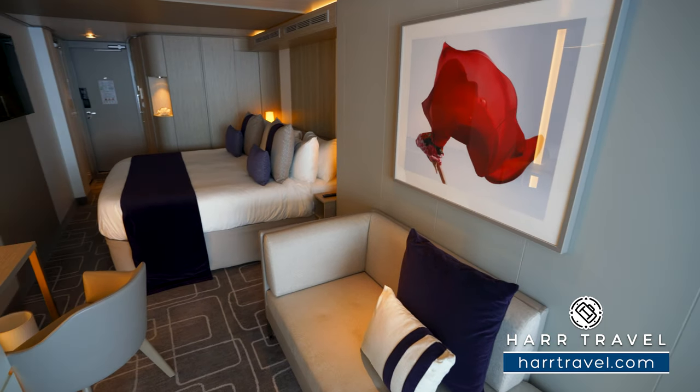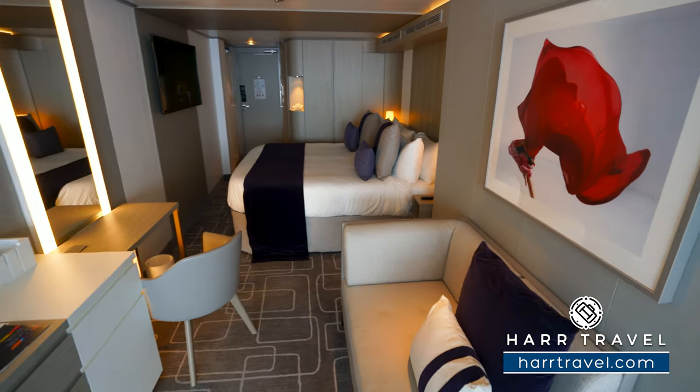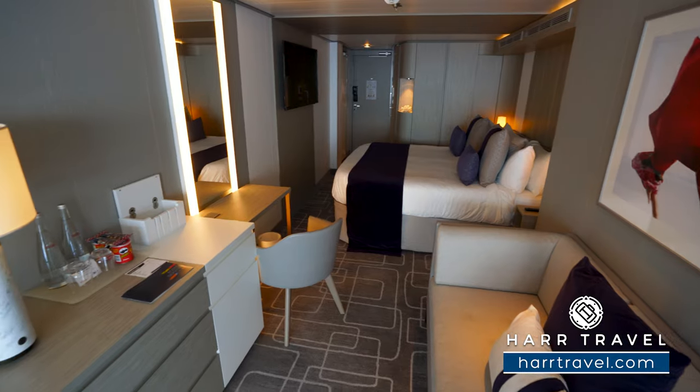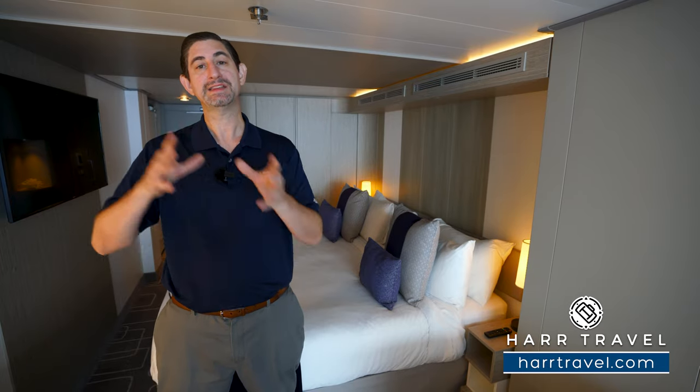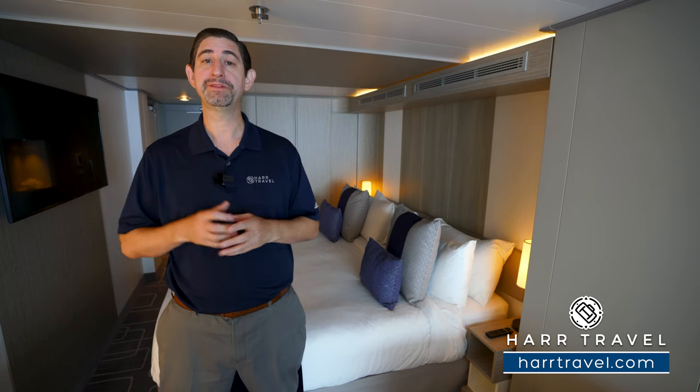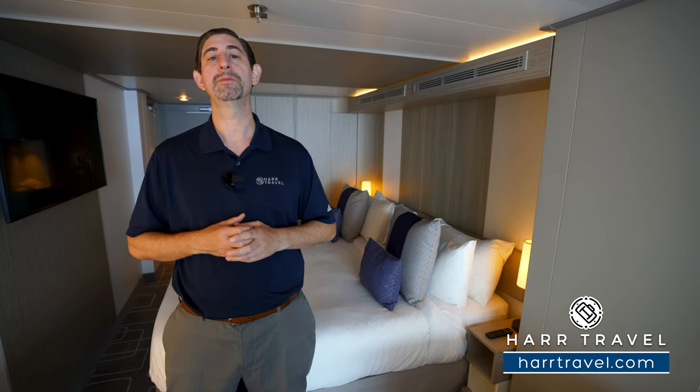Let me show you this beautiful room, but before we do, I did want to point out that the room structure itself is an infinite-edge veranda. Just like all the infinite-edge verandas — the aqua-class and concierge-class — the real differences are what's included from the service side.